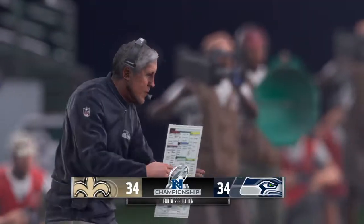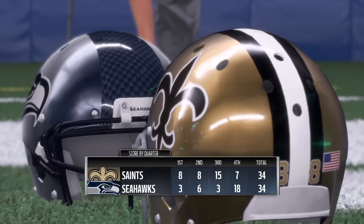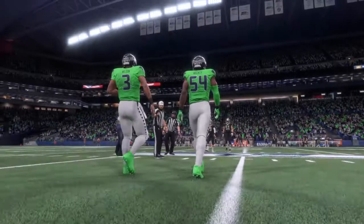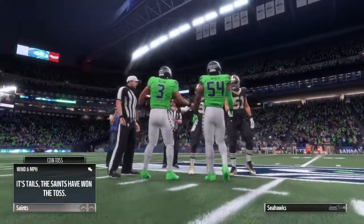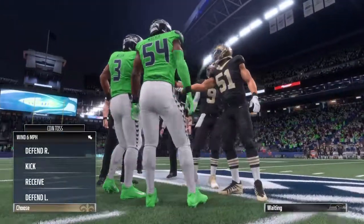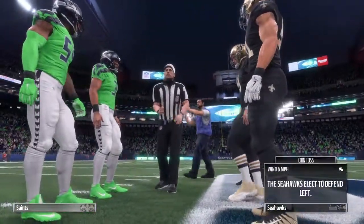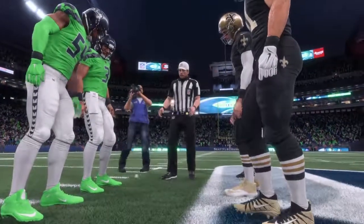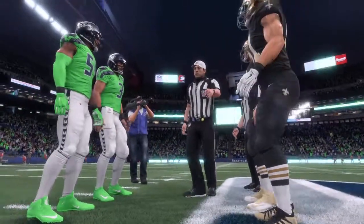How much fun is this for everyone watching the game? How much fun is it for us to see this one get an extra period to get settled? In an overtime playoff game, the rules stay the same as they did in the regular season — whoever scores first, unless it's a touchdown, the other team has a chance to match. That's how it really gets played out. But remember this: no matter how far we go in overtime, the other team has a chance to match.